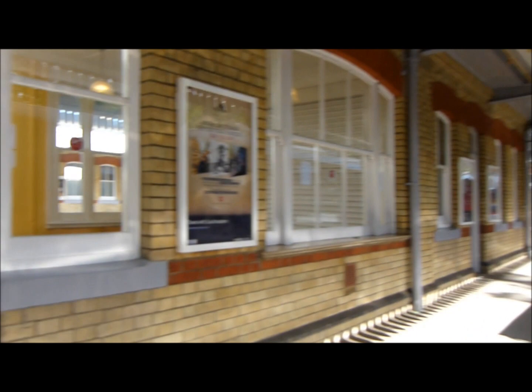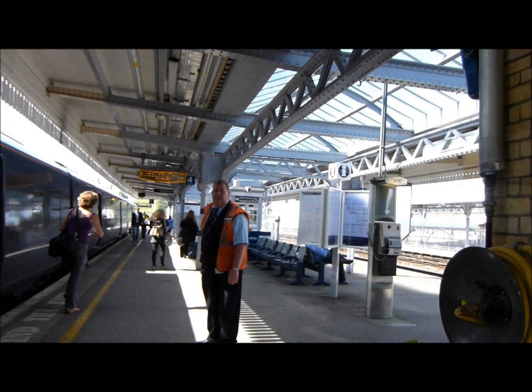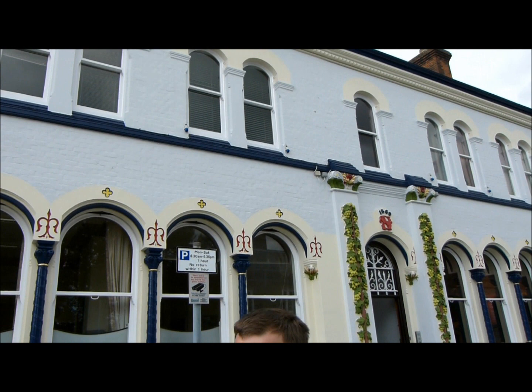Have a look at this beautiful old station. Look at it. This is Faversham station. Tune in for some more bits and pieces in the next few hours. We've just arrived at Shepherd Neame. This is the beautiful facade of the building.